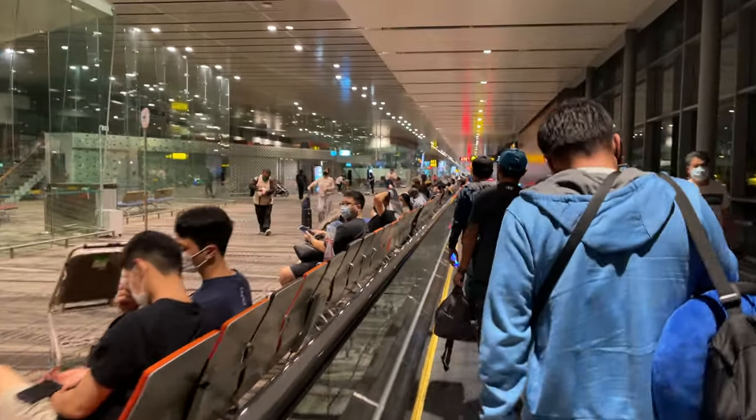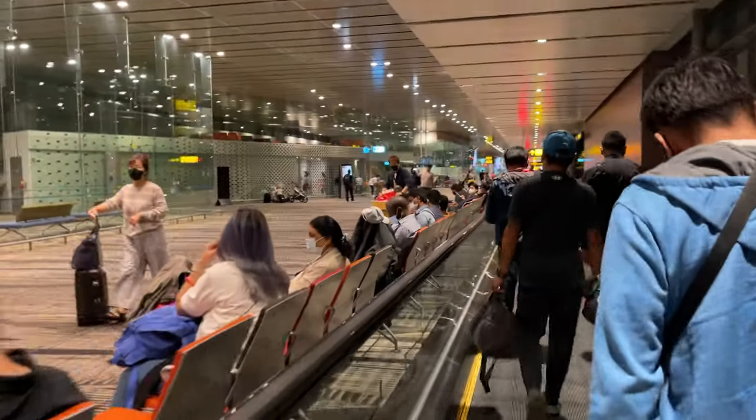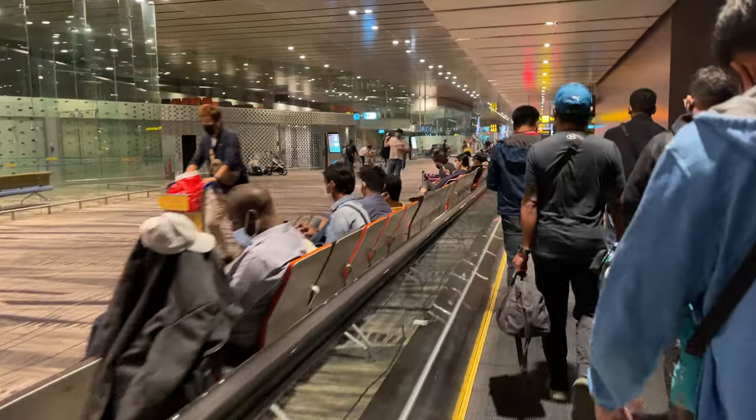So I just landed here at Changi Airport in Singapore and I need to connect to another flight going to Melbourne, Australia. I'll be flying in Premium Economy Class and that will be my first time, so let's see how it feels to be in that particular class.